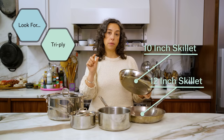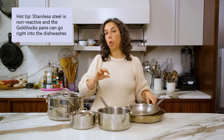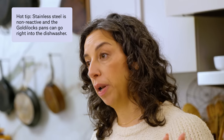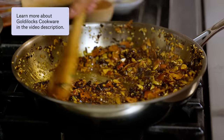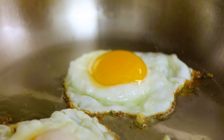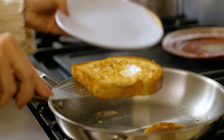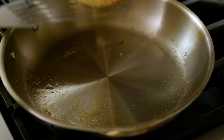The other thing you want to look for is tri-ply construction, which means two sheets of stainless steel with a sheet of aluminum in between. I never bothered with copper core or five-ply — I think it's a lot of bells and whistles to get you to spend money you don't need to spend. The Goldilocks pans I definitely recommend — really high quality at a great price. Check out the link in the video description. The skillets are great for sautéing, stir fries if you don't own a wok, and browning things like pork loin or chicken thighs. If you heat your pan properly and have the right amount of fat or oil, these are as nonstick as anything out there.